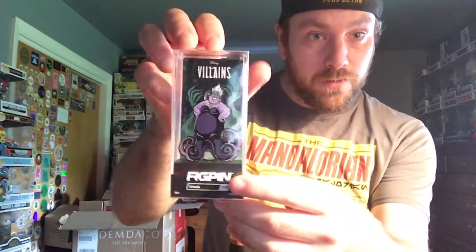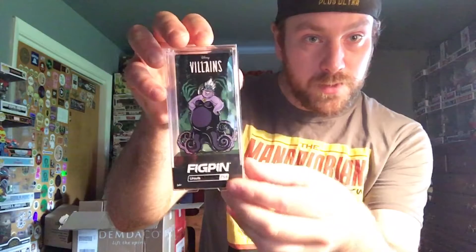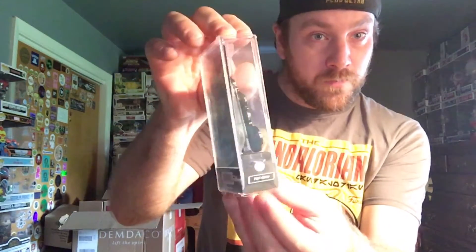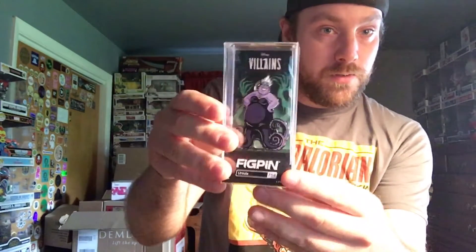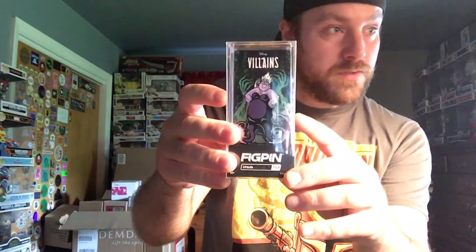In today's video I'll be showing off the five Disney Villain Fig Pens that I bought off of the Fig Pen site a few weeks ago, and I got some really amazing numbers. Starting off with my lowest Fig Pen power: Ursula from The Little Mermaid. I love the way they did these backgrounds — it looks like there are hands behind her. I was the 37th to unlock this pin, it's number 1177 of 2000, and the power is 2480.